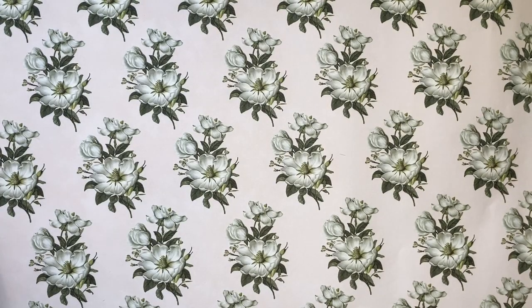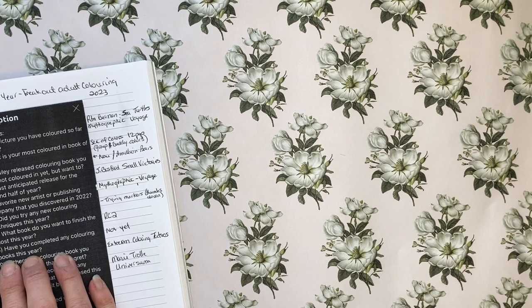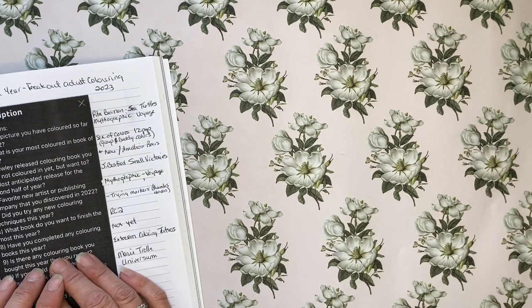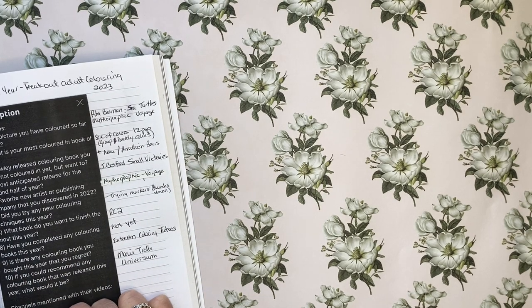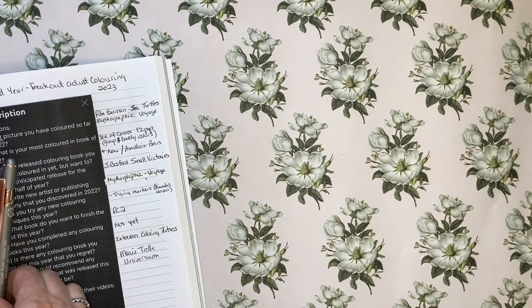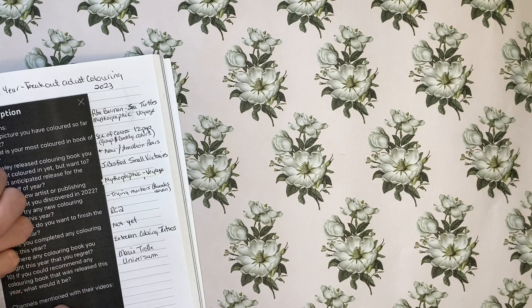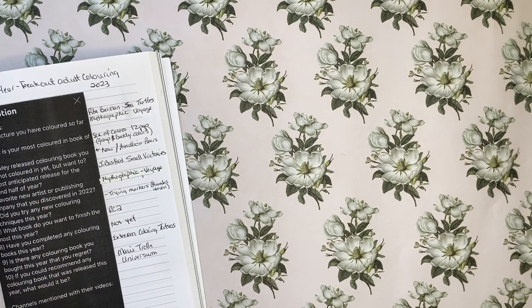Question 8: have you completed any colouring books this year? No, not yet. I hope to soon but probably closer to the end of the year for me — that's just the way it's going to be. Although the Aria Vale and the Grogu Way Home will also be finished probably before Romantic Country, so those are coming up pretty quick.